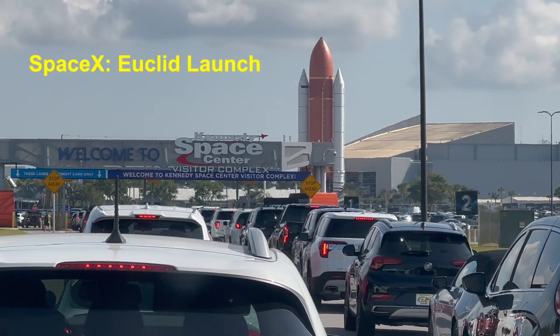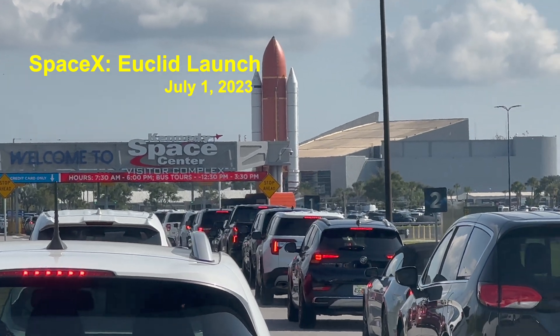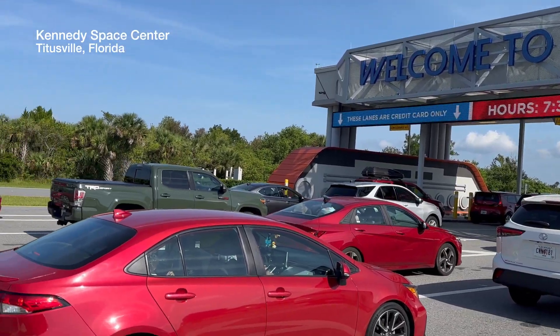Today we're going to the Banana Creek viewing site to watch a Falcon 9 launch from Cape Canaveral. As you can see, the lines are long to get in. I recommend you come early if you come to see a launch here.